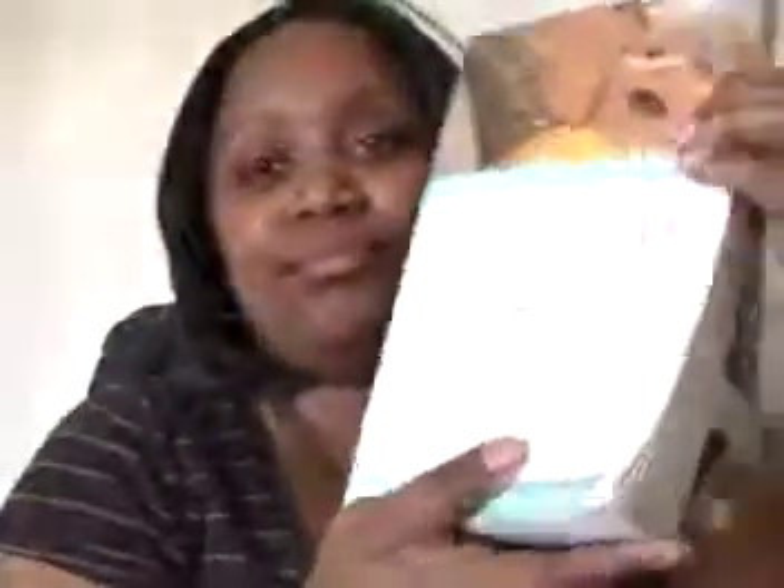A great book I found is 'Getting Pregnant: What You Need to Know' by Dr. Niels H. Lauersen and Colette Bouchez — I definitely recommend it. A lot of what I've discussed is probably in that book. For anything the book doesn't cover, look it up online, and you can always come back here and ask me questions. Good luck, and I hope this has helped you today. Bye!